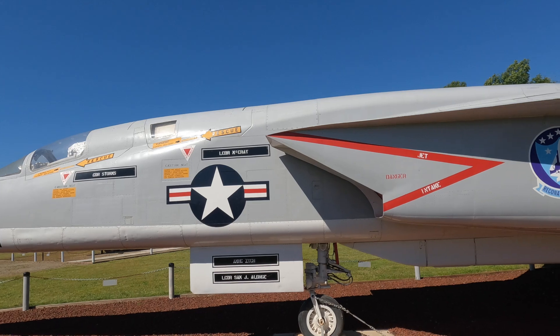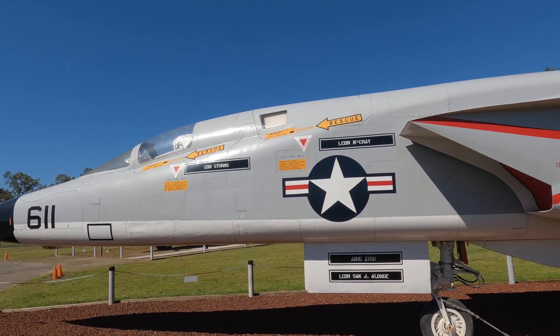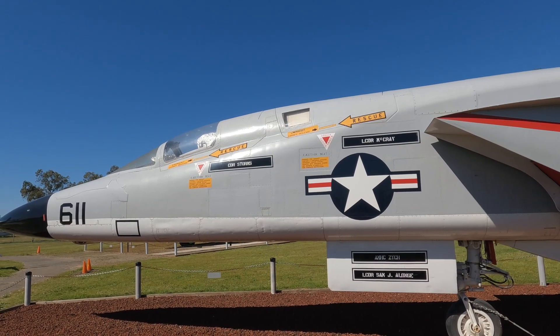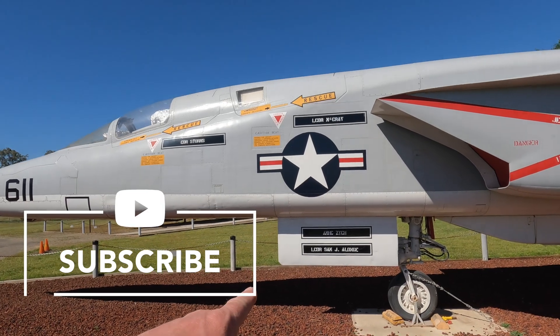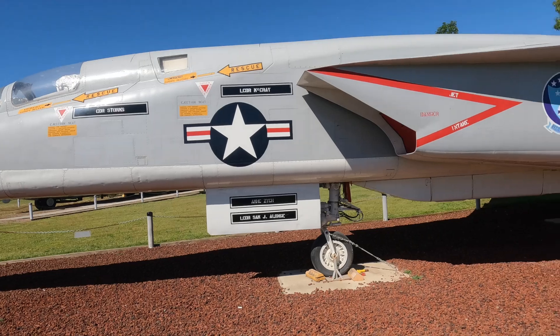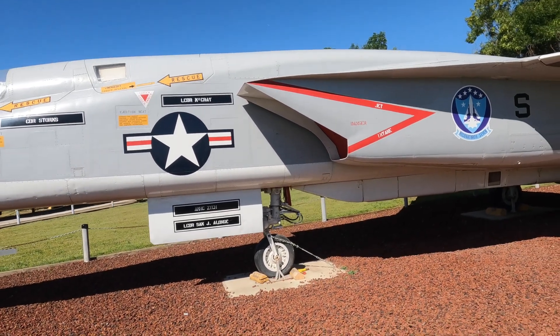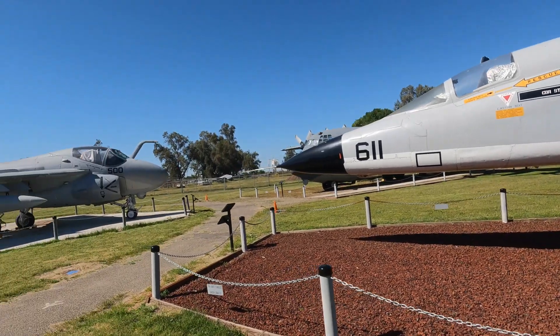They've got different names on this side: Lieutenant Commander McRae — sounds fairly senior — and Commander Storms. They sound like the bosses. And the crew chiefs get their names down here. That's pretty cool. What a gorgeous jet. I'm going to go back further away from it. We're in a little Navy section here.